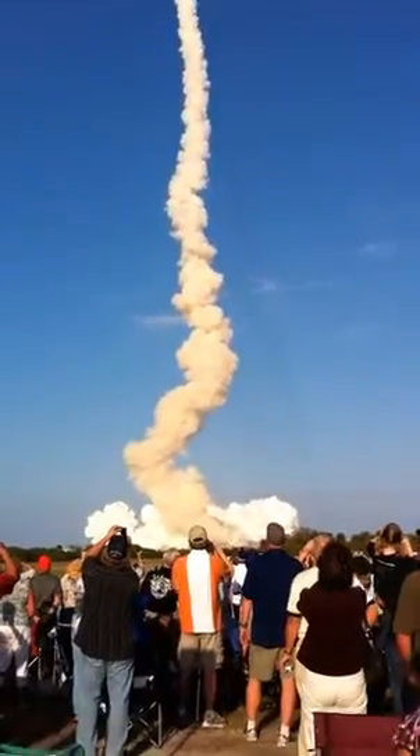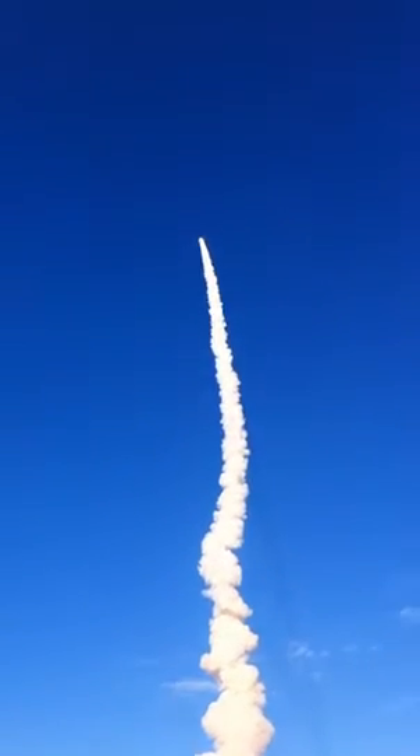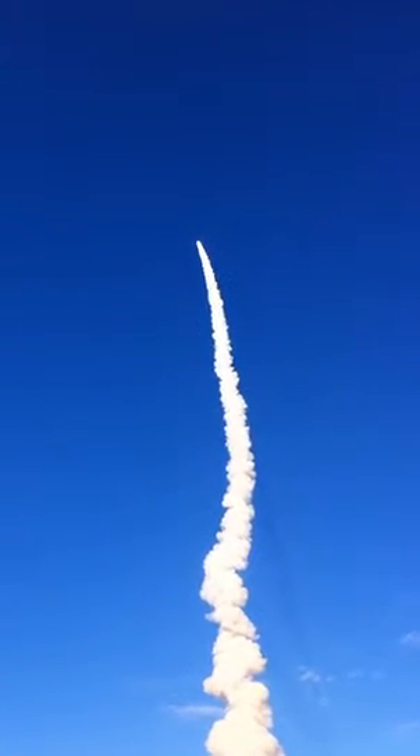Discovery's systems are now throttling down as the orbiter passes through the area of maximum pressure, reducing the stress on the shuttle as it goes supersonic.